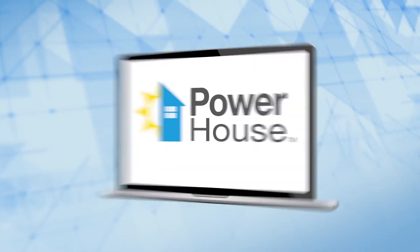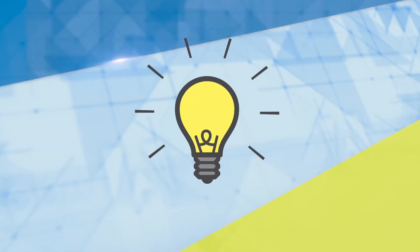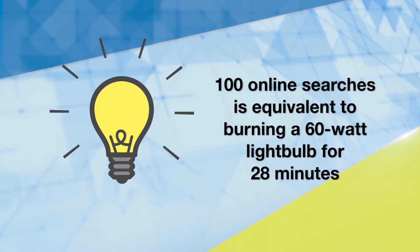PowerhouseTV.com provides you with loads of energy-saving tips and ideas, but here's something you may not know. According to Google, the energy it takes to conduct 100 searches on its site is equivalent to a 60-watt light bulb burning for 28 minutes.